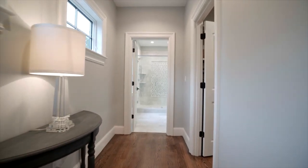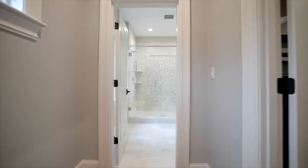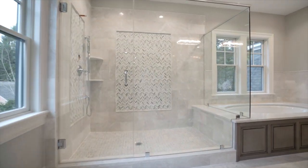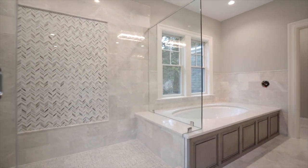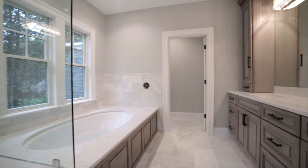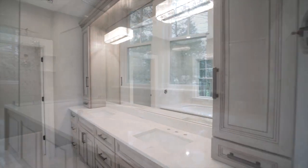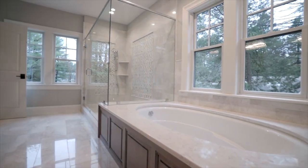A transitional hall leads past two built-out walk-in closets to arrive at the alluring master bath, clad in luxurious marble and featuring a custom double vanity. The frameless shower boasts intricate herringbone and basket-weave detailing, while additional marble surrounds the nearby air jet tub.